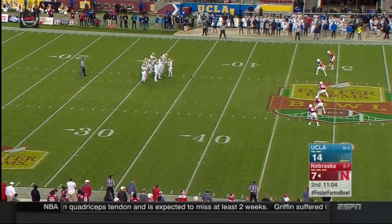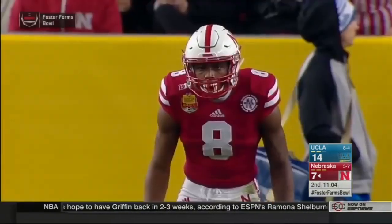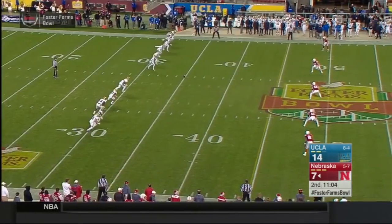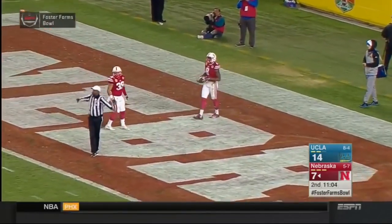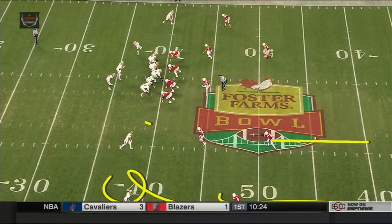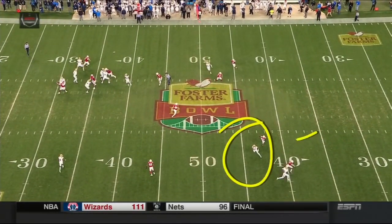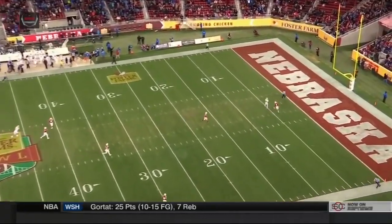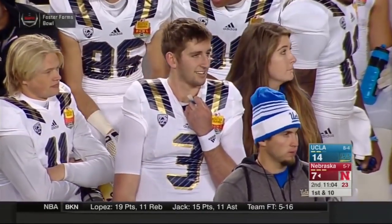11:04 to go in the half. Fairbairn, who's terrific with touchbacks, has it teed up. Stanley Morgan deep for Nebraska. Nebraska really needs to improve on kickoff returns before next season — that and punt returns. DeMornay has not been a part of this team most of the year, and those two areas have got to get better. It'll be a touchback. Drew Brown really came around early in the season, had a few struggles on field goals, then really got hot and finished the last half of the season well. But special teams were a big question mark for this football team. Nebraska loves Sam Foltz and Drew Brown, but the return phase has to be better.